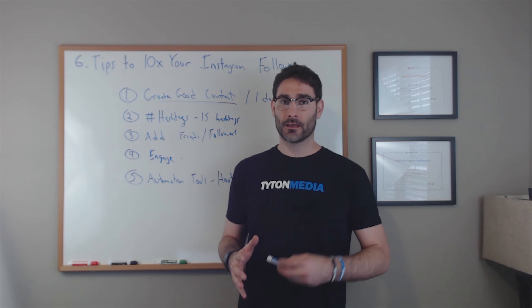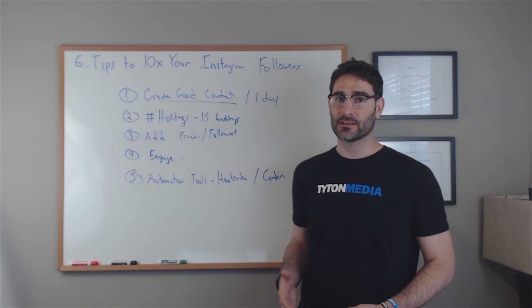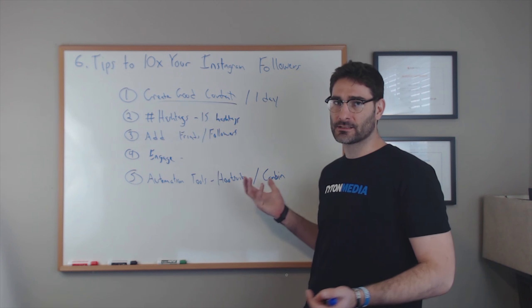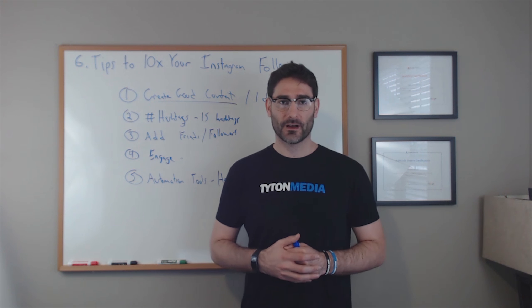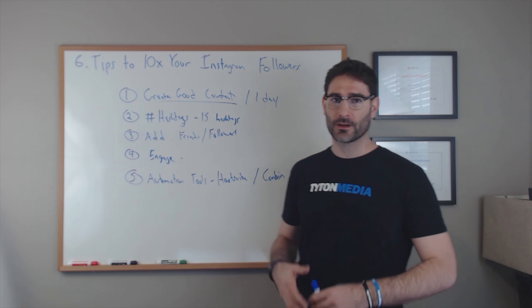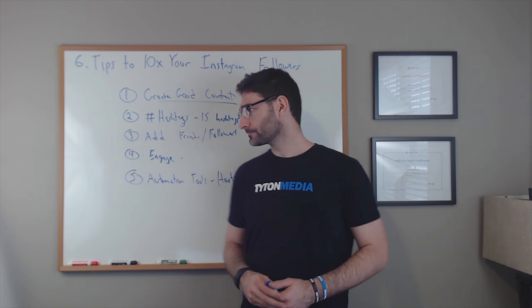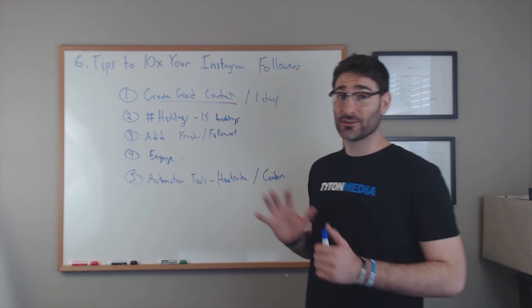It takes a little work to set Combin up — searching the certain hashtags and getting everything configured — but once you do it's all automated. I believe it's about $10 a month for a single profile, or $15 to $20 if you want up to five Instagram profiles. You can automate this entire process for multiple accounts.